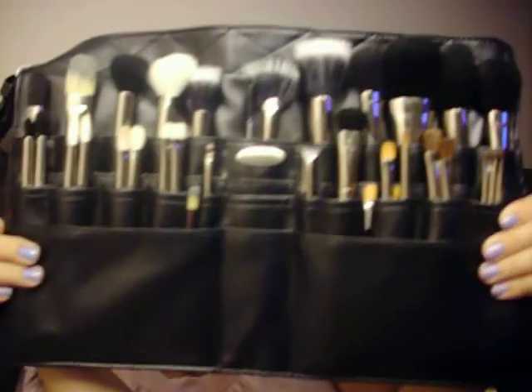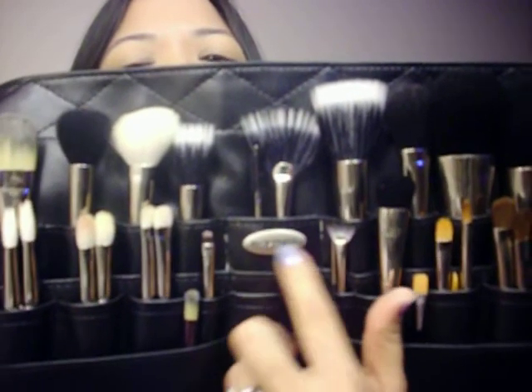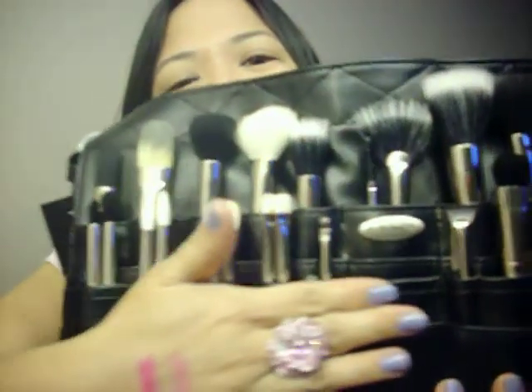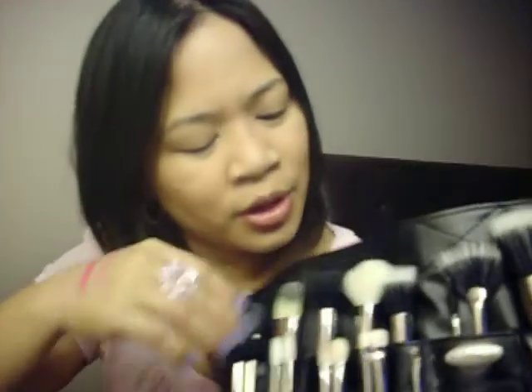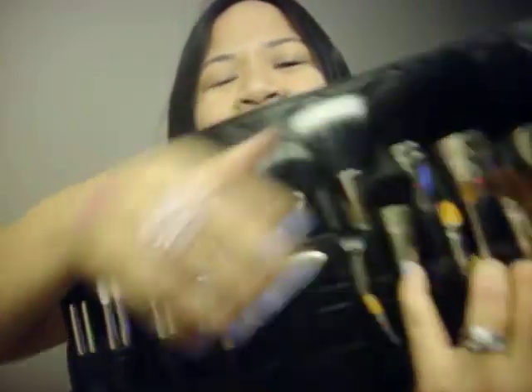Now for the last thing that I got at the Pro Store — ta-da! — my makeup belt! Brushes not included. I got home and I just wanted to put all my brushes in here so badly. This is all leather, and it has a little metal thing that says MAC. I put in all of my face brushes up on the top, and then all of my eye and eyebrow brushes down on the second row. And then there's a pouch here, a little pouch here, and another one at the bottom — I guess you can put your kabukis in there. It smells like leather still.